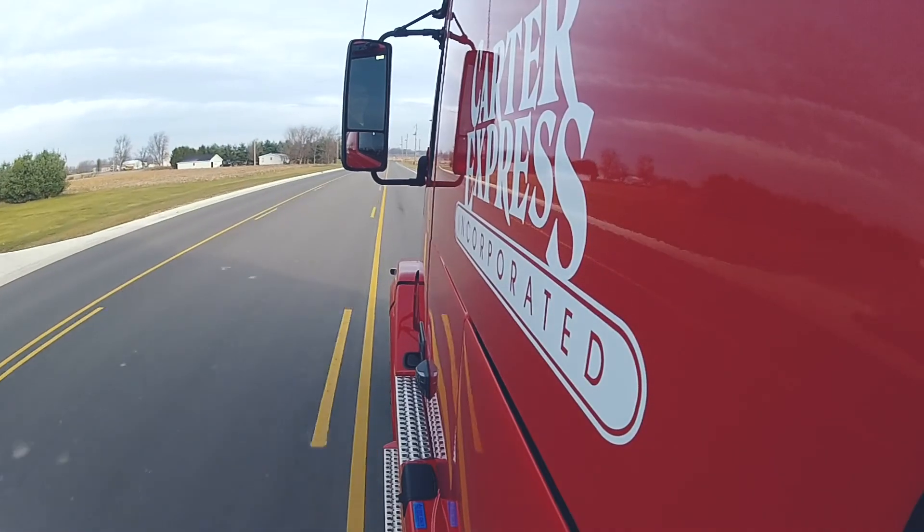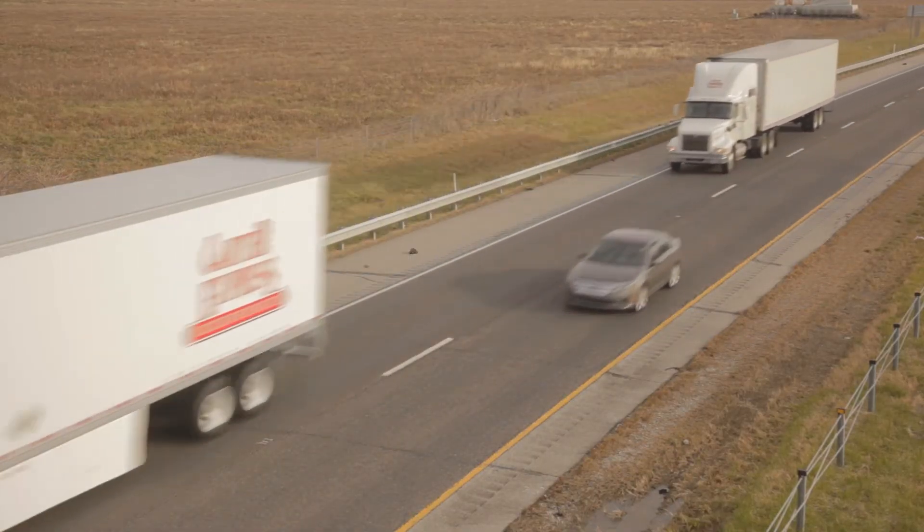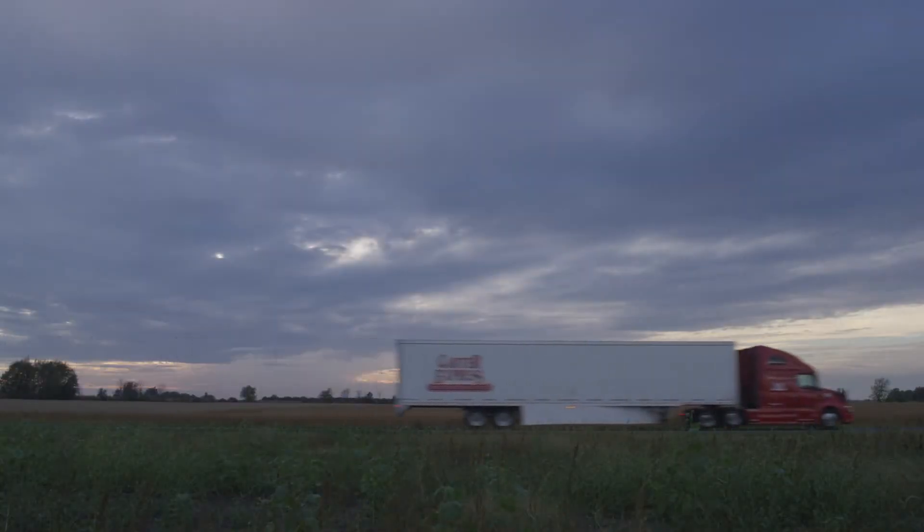Carter's yard management solution is just one more way that we're providing innovative supply chain services from the first mile to the last.